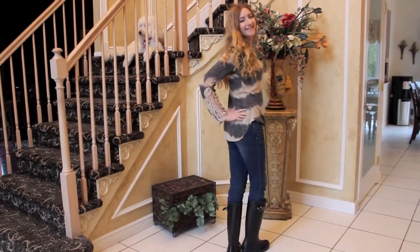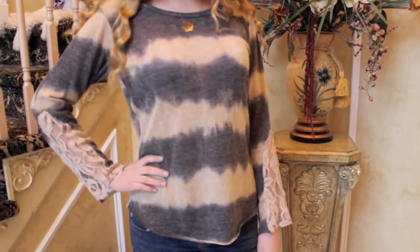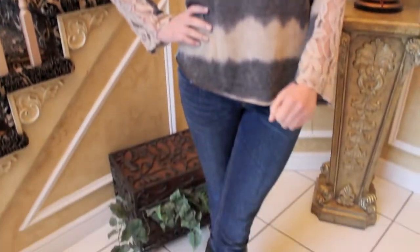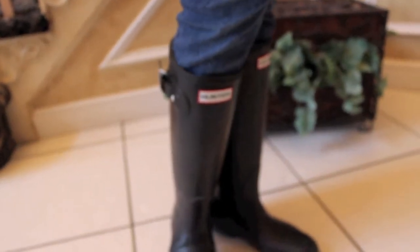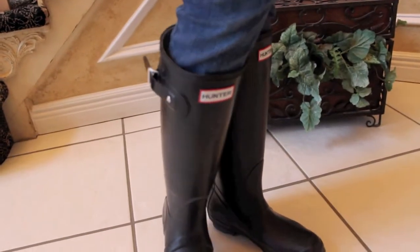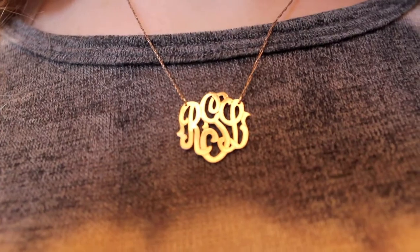Now onto Wednesday's outfit. It was rainy so I wanted to look cute but also wear some rain boots. My shirt is from Vintage Havana — I love this shirt, it has a really nice lace detailing. Then I'm just wearing some jeans and for my rain boots they're the Hunter matte black rain boots, perfect for the rainy weather. The only jewelry I wore this day was my monogram necklace.